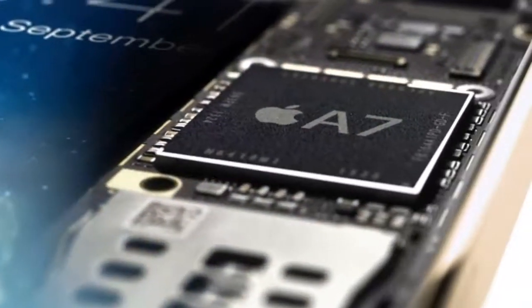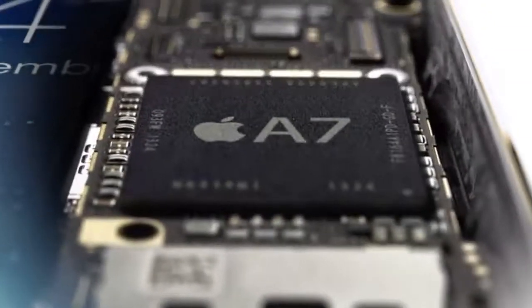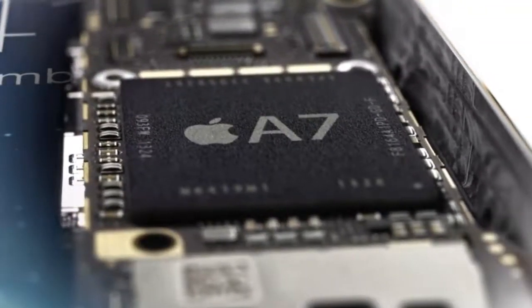All fingerprint information is encrypted and stored inside the secure enclave in our new A7 chip. Here, it is locked away from everything else, accessible only by the Touch ID sensor.